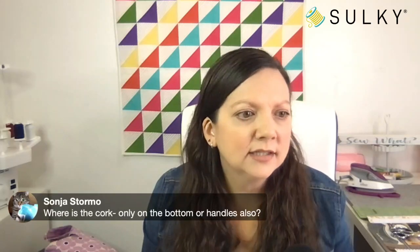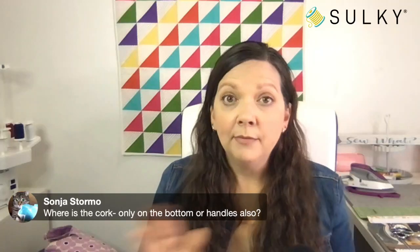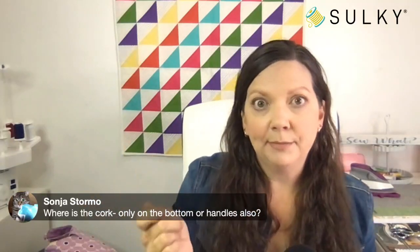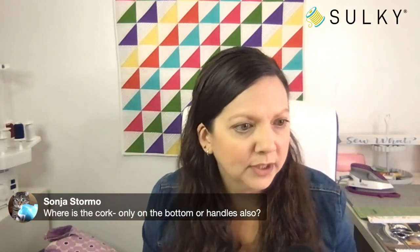Sonia asks where the cork is — it's on the base and handles and that little zipper pull. Cork accents throughout.